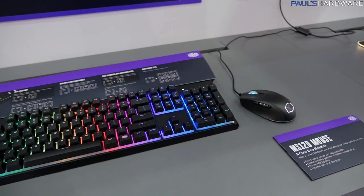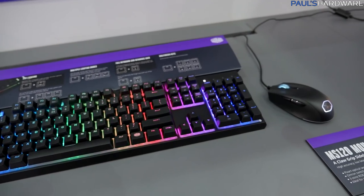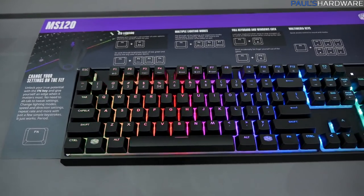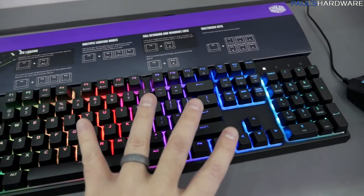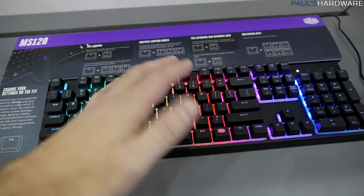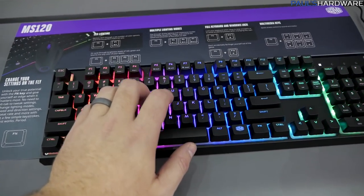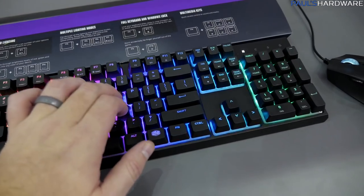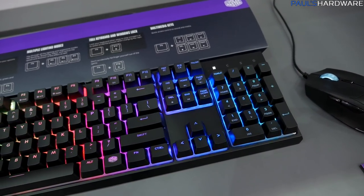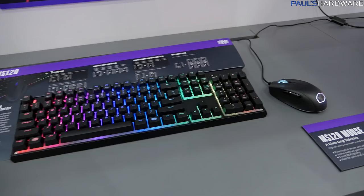If you're familiar with the Cooler Master Devastator combo — a mouse and keyboard you can get for really inexpensive, like $40 or sometimes even $30 on sale — it's a really nice setup for an entry-level gamer. If you want to step up to something closer to a full mechanical keyboard experience, you can try the MS-120, which is the Master Set 120. These are mechanical switches that are a combination of membrane and mechanical, so you won't get quite the durability but you will get the same clicky, tactile feel. They have about 55 grams actuation force and feel very similar to a full mechanical. You can get that keyboard and the mouse for $89.99 — I think that's a pretty good deal.